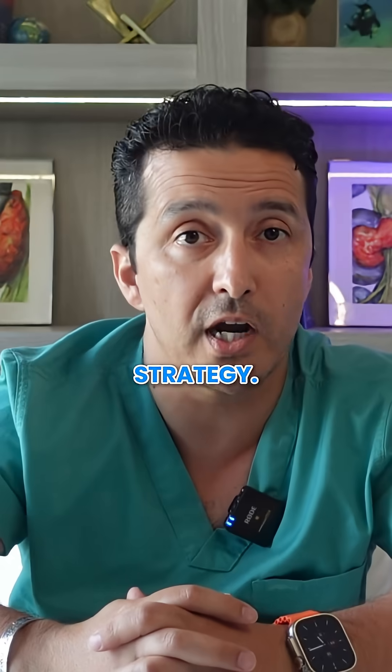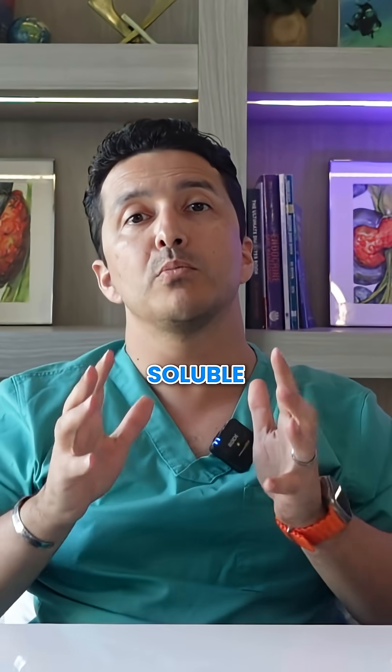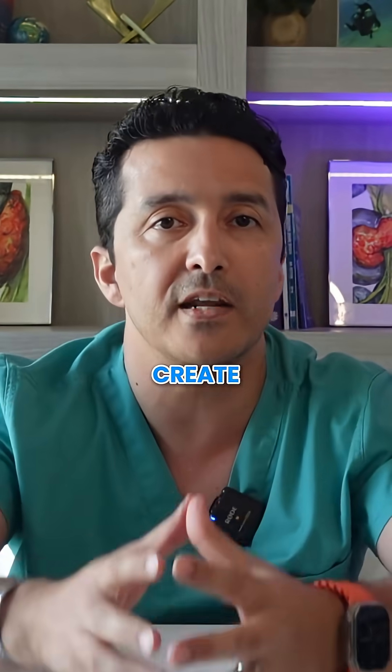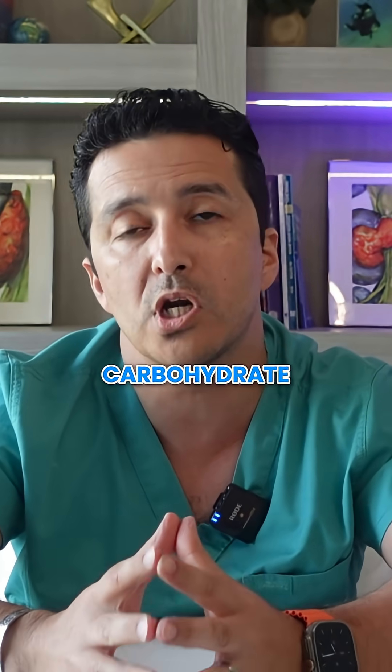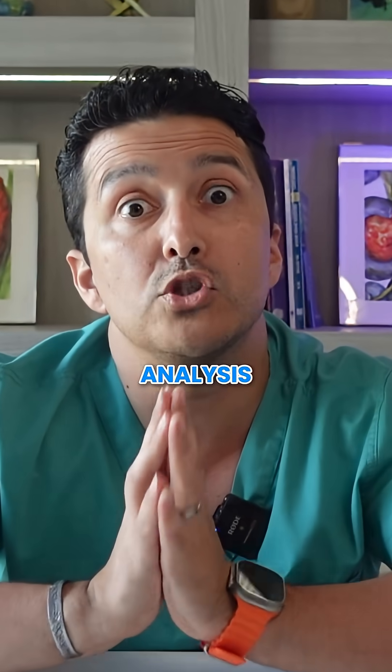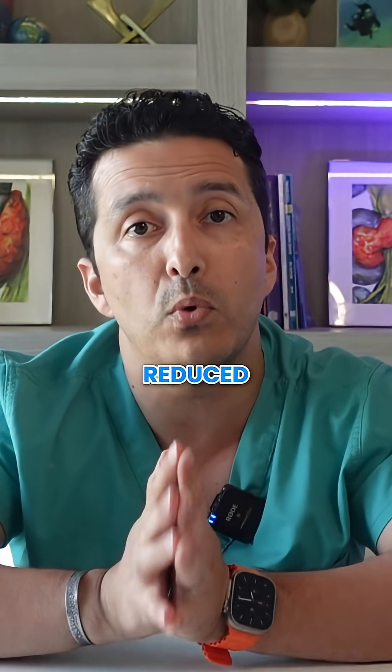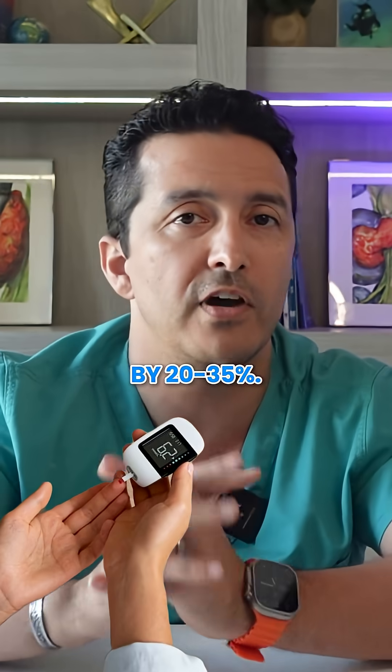Hack number six: targeted fiber strategy. Specific soluble fibers like psyllium husk, glucomannan, or beta-glucans create a physical barrier that slows carbohydrate absorption. A meta-analysis of 28 studies found that these specific fibers reduced post-meal glucose by 20 to 35 percent.